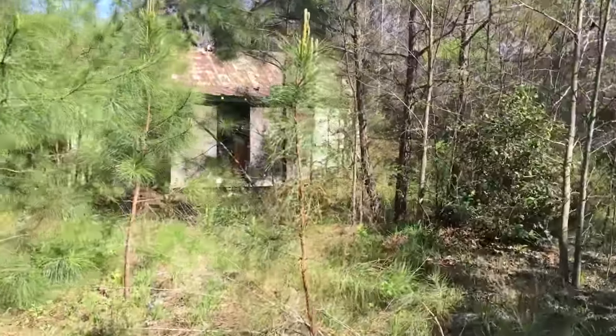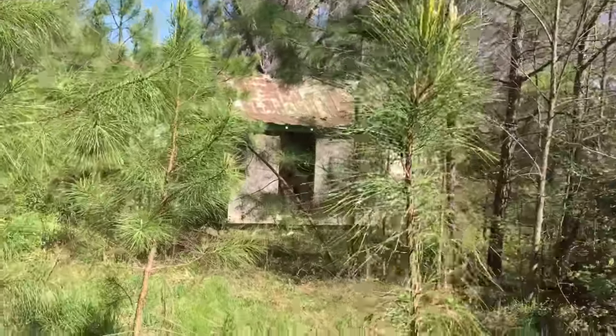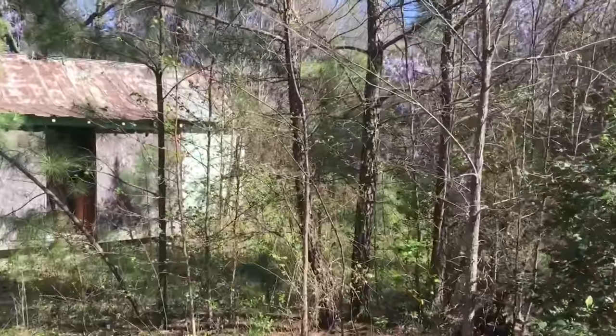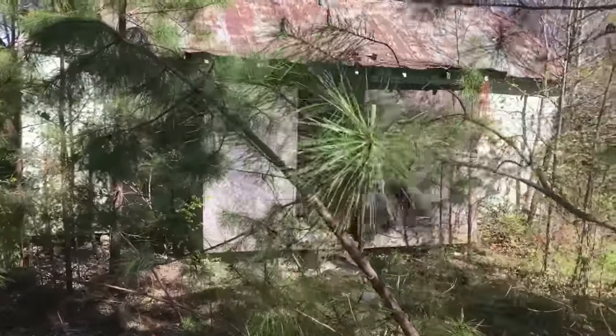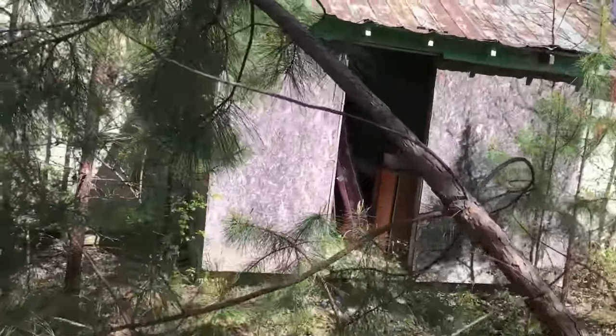Here's the house right over there — that's I-95 so you'll hear all the traffic. Let's see what they have in this place. What could be inside?